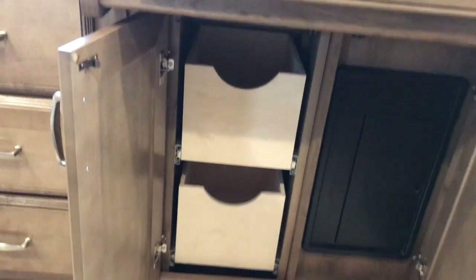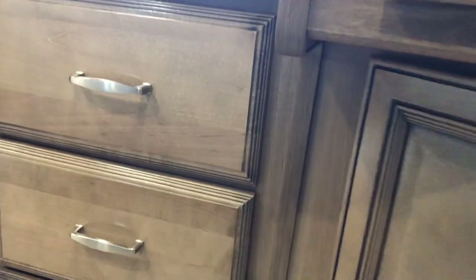I'm not going to open all the drawers, but just a couple here. This is your 110 breaker panel, and you have pull-outs right there as well.